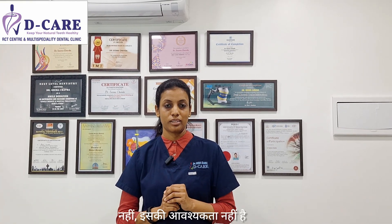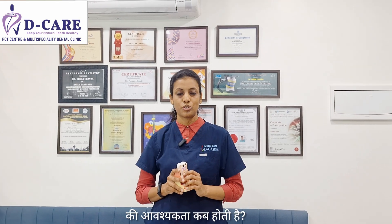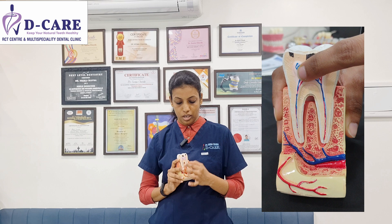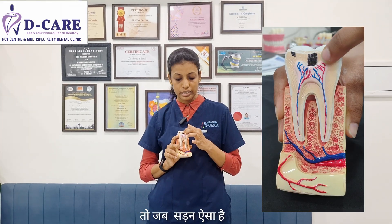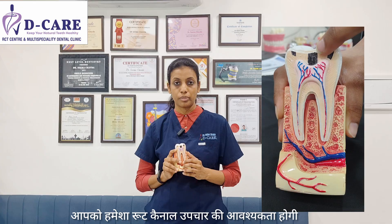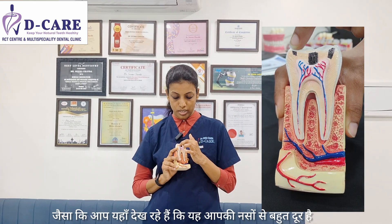No, it doesn't always require one. When do you require a root canal treatment? This is the center of your tooth where the nerves are situated. When the decay reaches your nerves, that is when you require a root canal treatment. When the decay is very far from your nerve, at that time you only require a filling.